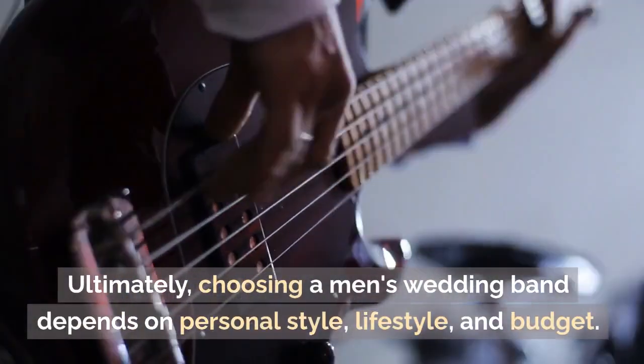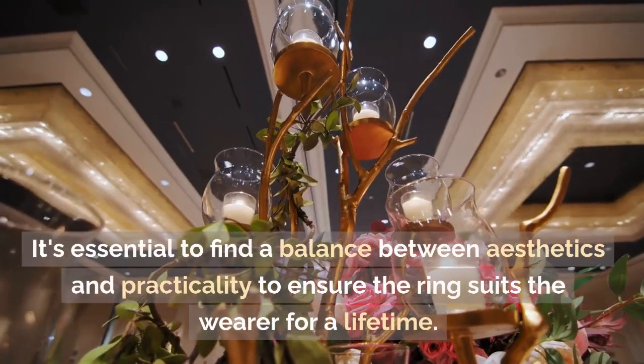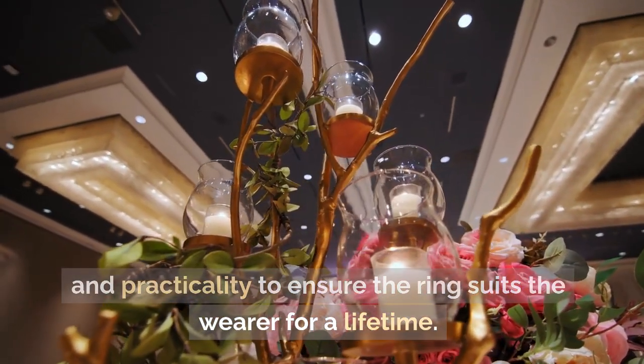Ultimately, choosing a men's wedding band depends on personal style, lifestyle, and budget. It's essential to find a balance between aesthetics and practicality to ensure the ring suits the wearer for a lifetime.